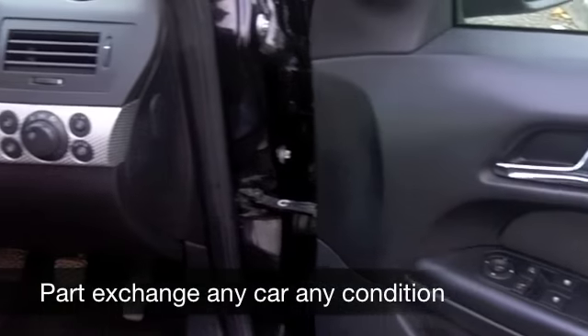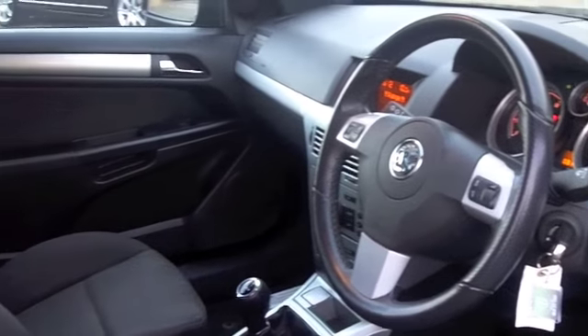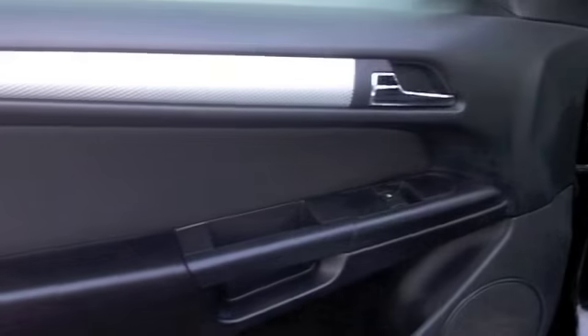This has a nice cloth interior, a very comfortable cabin. Everything's there for you: aircon, power-assisted steering, CD player. Doesn't sound half bad, that system, either.